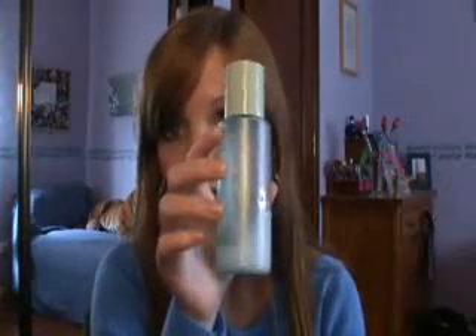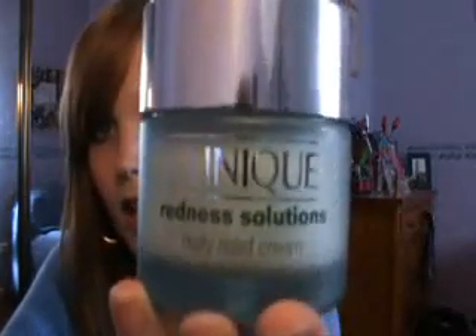Step three is a moisturizer. I've used mine up, but I've been using this other Clinique moisturizer from the redness solution system. I have a full review about this system linked down below. This is what it looks like — I love it.